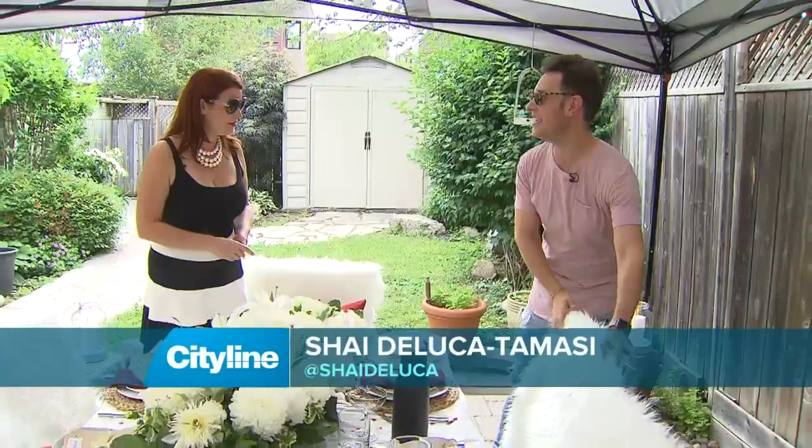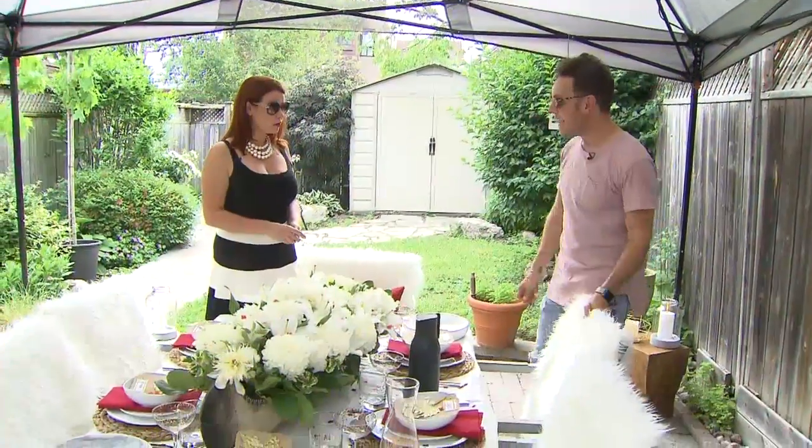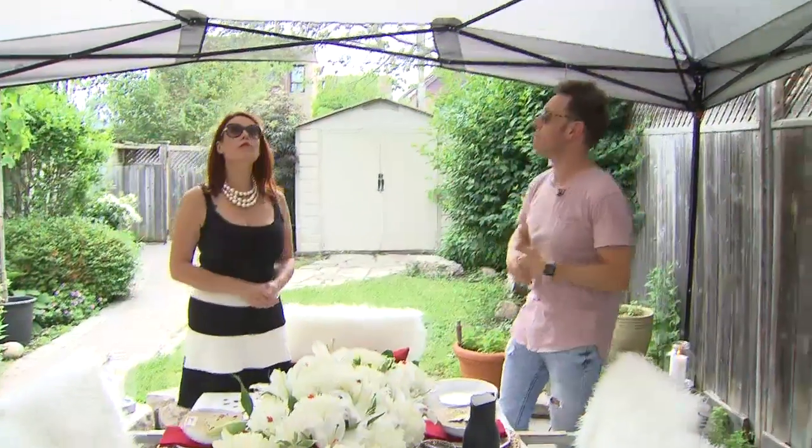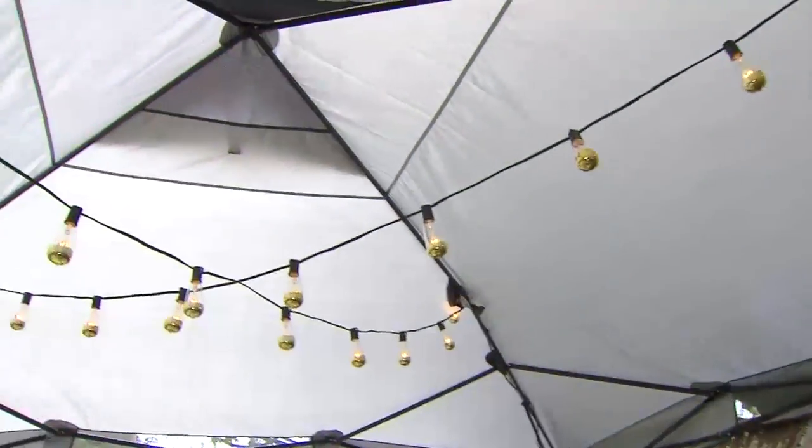First things first — you said high fancy. This is actual faux fur. It looks fantastic, but here's the thing: we're in Canada, weather is so unpredictable, so I got this great pop-up tent from Walmart. It took me three minutes to set up.